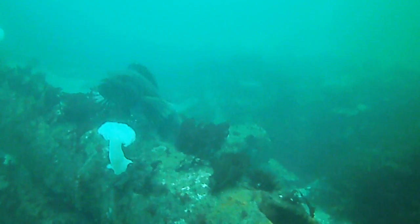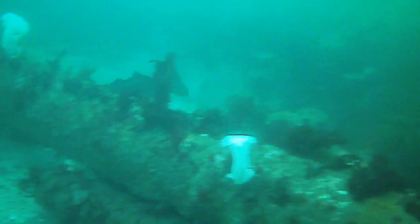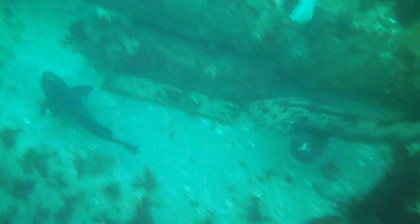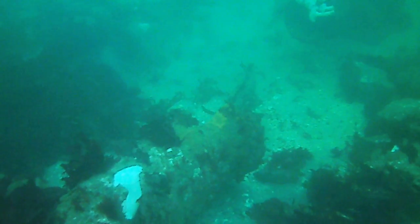This large female was just snapped at by a male guarding their eggs. She is not happy and pursues him. She then bites him to teach him a lesson. Makes me very glad the females are not aggressive towards divers.